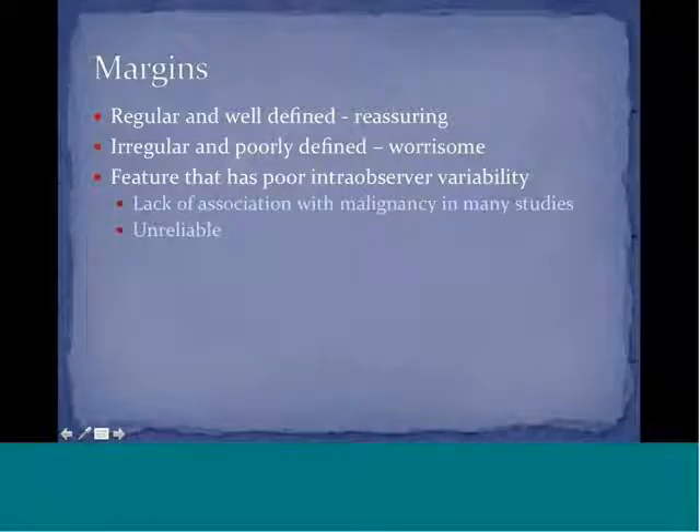Margins that are irregular and poorly defined are more worrisome, in contrast to regular and well-defined margins which are more reassuring. However, there is a caveat: there is very poor inter-observer variability, not many studies have found an association with malignancy, and this is not a reliable feature.